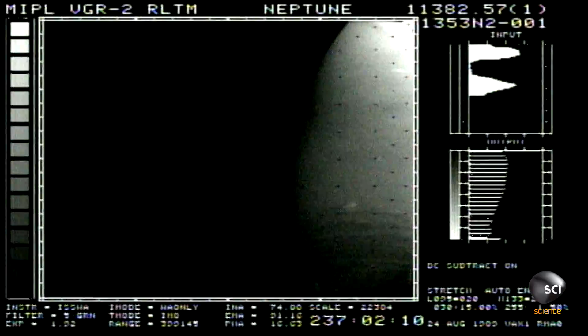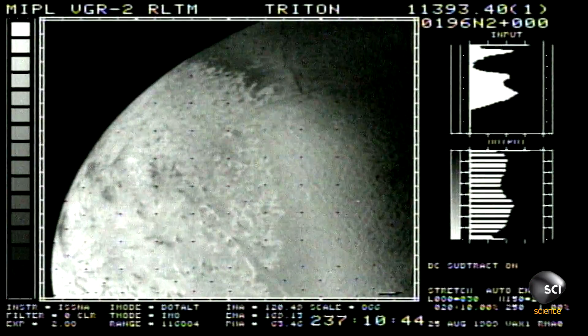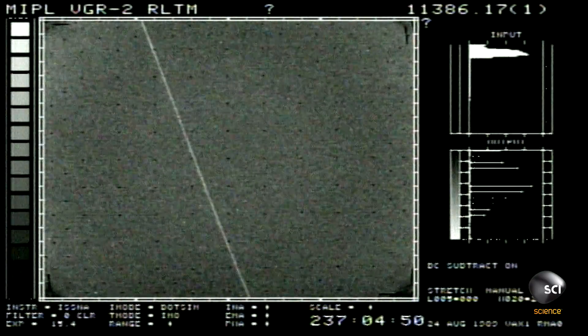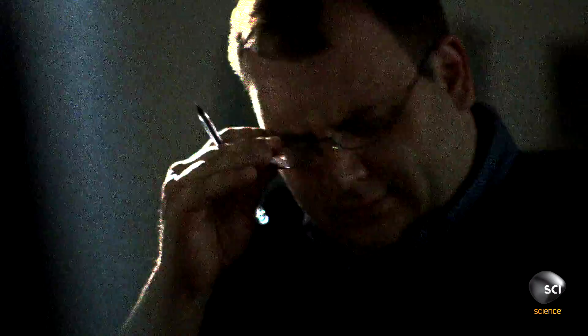Even for the most skeptical scientist, all the evidence suggests that Triton is no ordinary moon. It's extremely unlikely that Triton formed orbiting around Neptune. It doesn't make any sense for it to have formed locally.